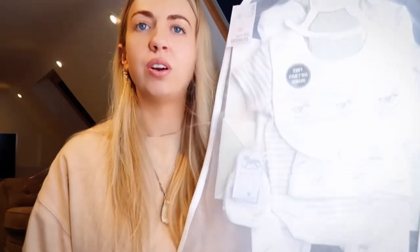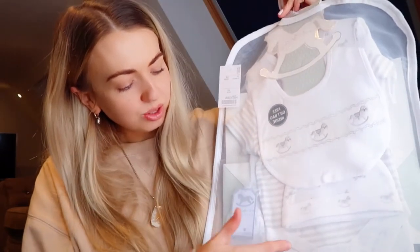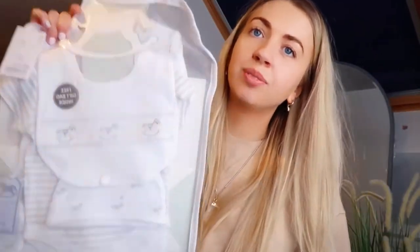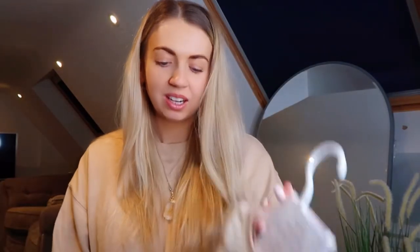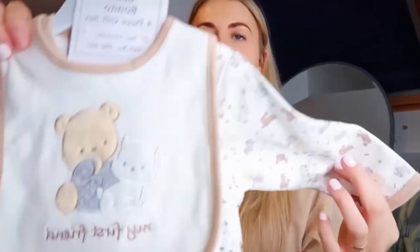The zip comes all the way down so it's obviously going to be quite handy. And the gift set from TK Maxx — it's got rocking horses on it, so I had to get that obviously being horse mad like I am. You get a bib, a hat, a short sleeve and a long sleeve, and scratch mittens — that's £12.95, which is just a bargain. And I got this one when I was with my mum. I just thought it was adorable — it's got a little teddy bear on it.